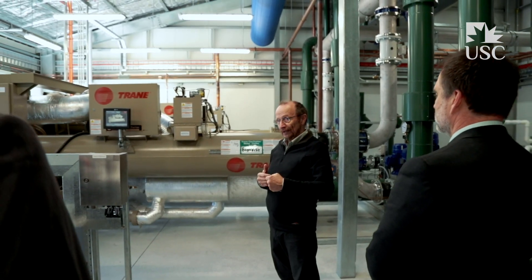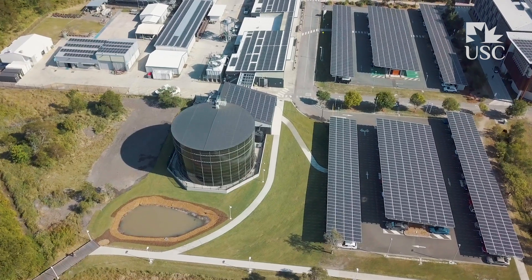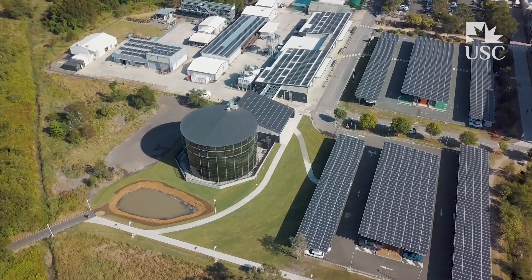Looking around today and seeing the engagement in this project, I think I realised that we have pulled off a major infrastructure project which is going to save a lot of energy from the grid, and also ask people about what we're going to do next to continue the journey.